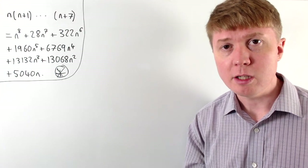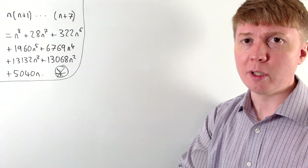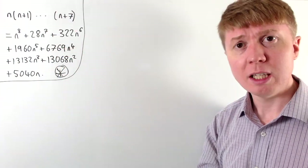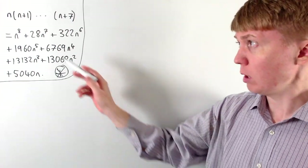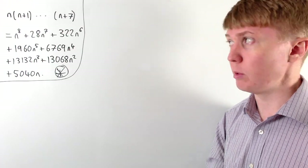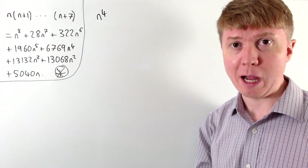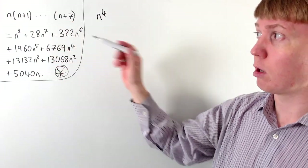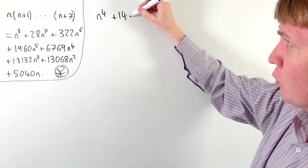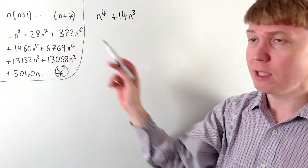Finally, let's see how this argument extends to the product of eight consecutive positive integers: n times n plus 1 times n plus 2, all the way up to n plus 7. Expanding the brackets gives a degree 8 polynomial in n. Applying the same procedure, we start with n to the power of 4 all squared giving n to the 8. To get the plus 28 n to the 7 term, we add plus 14n cubed, and squaring gives n to the 8 plus 28n to the 7.